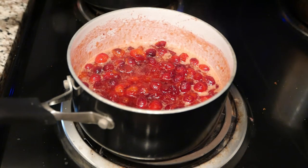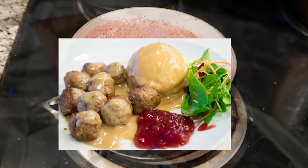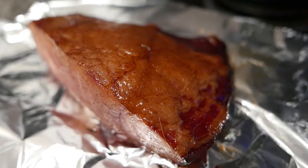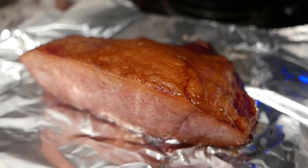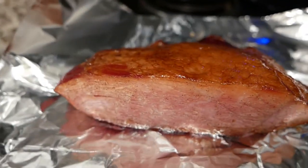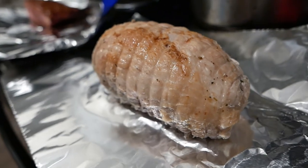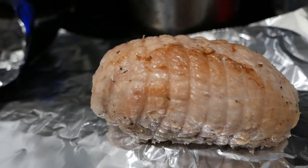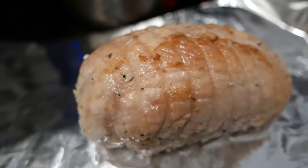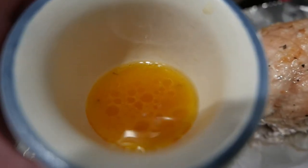Cranberry sauce is a traditional accompaniment to turkey in the United States, much like lingonberries with meatballs in Sweden. While our cranberry sauce cools, the honey glazed ham has emerged from the oven and it's resting. Our turkey roast is just done as well. I've reserved some of the drippings from the pan to use for our turkey gravy a bit later, and you can see some of the herbs we used to coat the turkey have made it into the drippings.